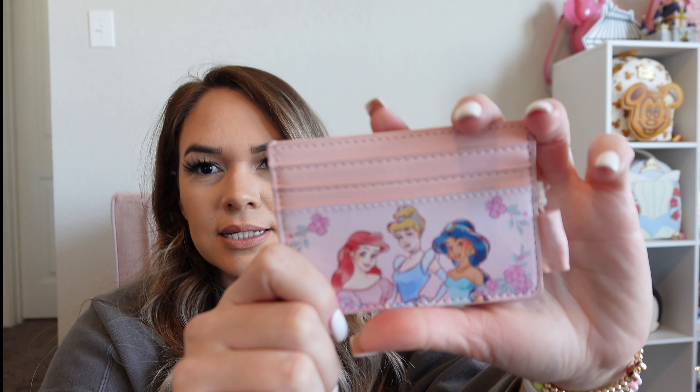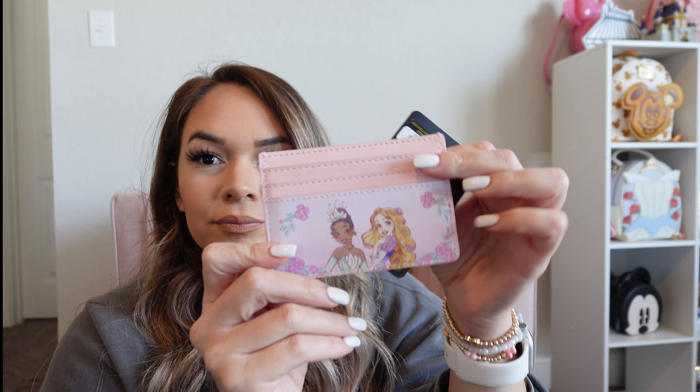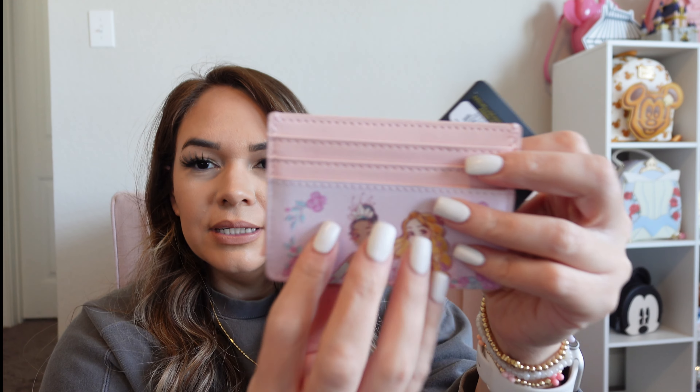Hey friends, so here we are. Let me show you guys what I ended up getting. I ended up picking up this card holder — it's a Lounge Fly card holder because I needed a general one, and I have BoxLunch cash right now, so I picked this up. It's a Princess card holder and I love it.